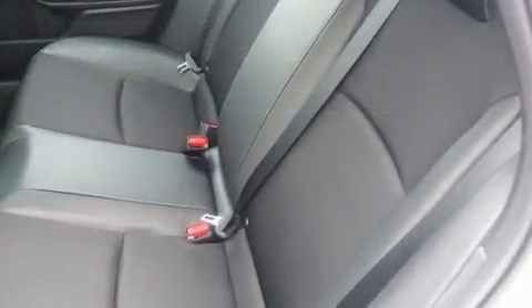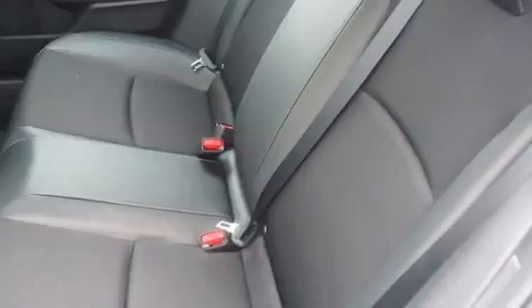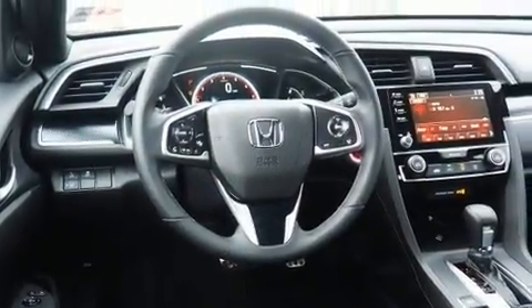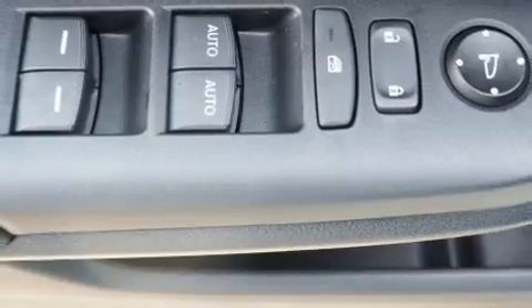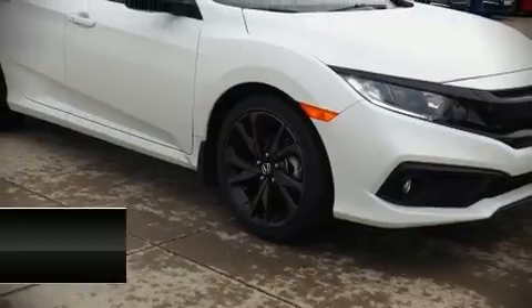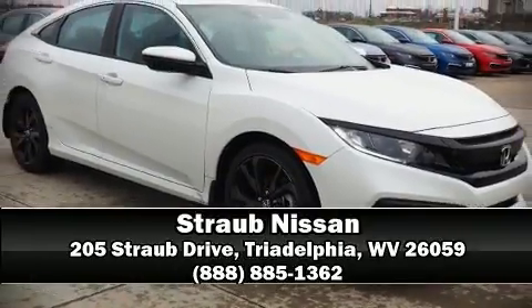Four-wheel disc brakes with ABS and adaptive cruise control maintain a preset distance behind the car ahead of you, simplifying highway driving and enhancing safety. Stop by our dealership or give us a call for more information.